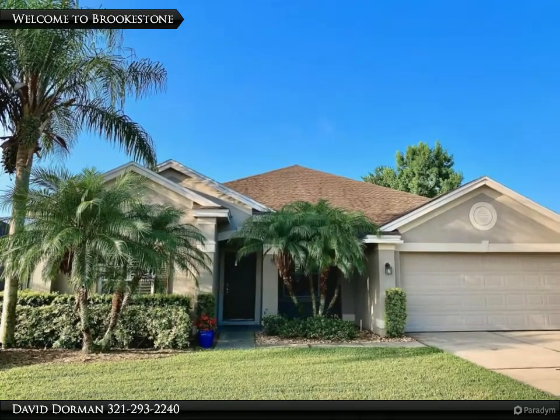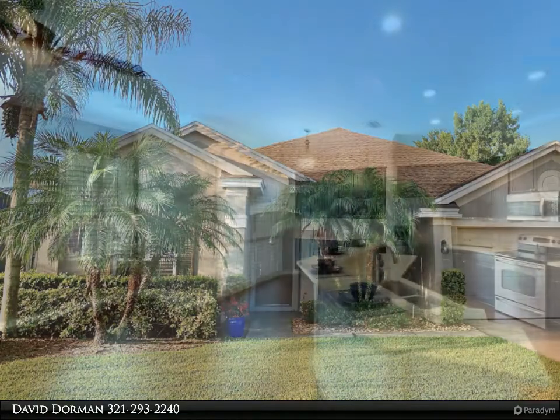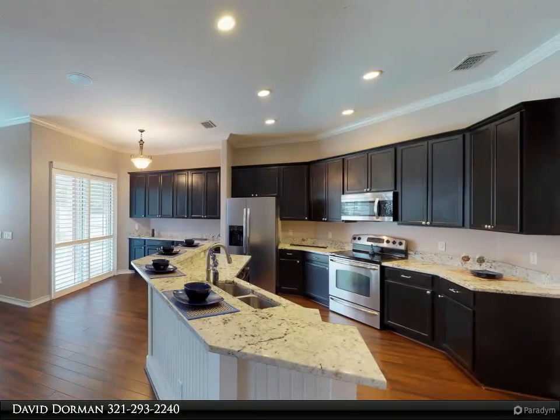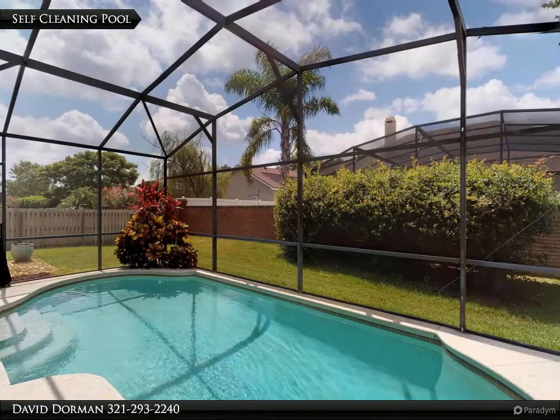Beautiful saltwater self-cleaning pool home with newer upgrades and new roof in the popular gated community of Brookstone. Located on a cul-de-sac, this home offers a fenced yard, no front-facing neighbors, and a flexible floor plan for today's lifestyle.